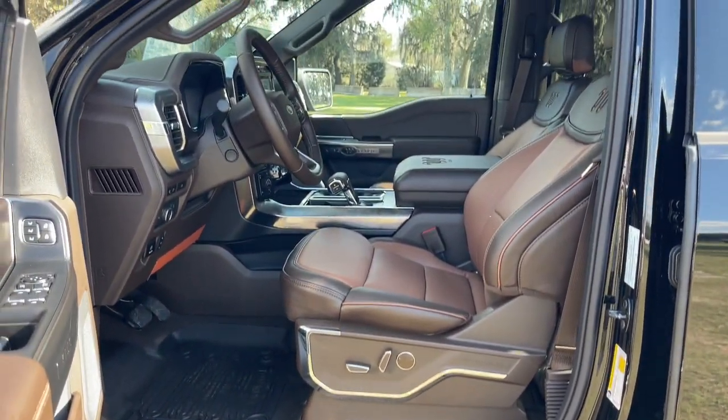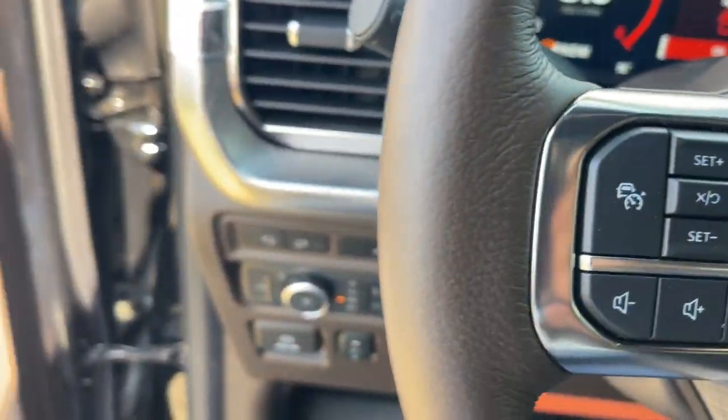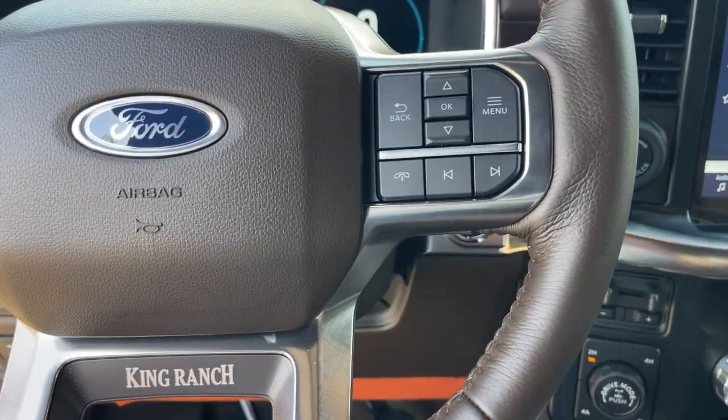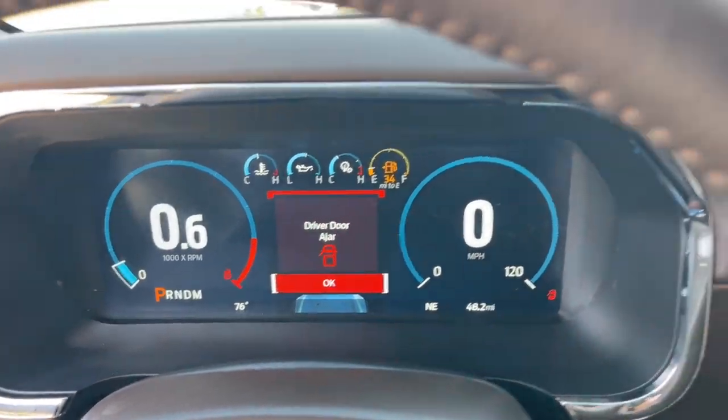The following are some of this vehicle's highlighted options: keyless entry, fog lamps, premium sound system, satellite radio, power passenger seat, heated rear seat, heated mirrors, woodgrain interior trim, aluminum wheels, and steering wheel audio controls.